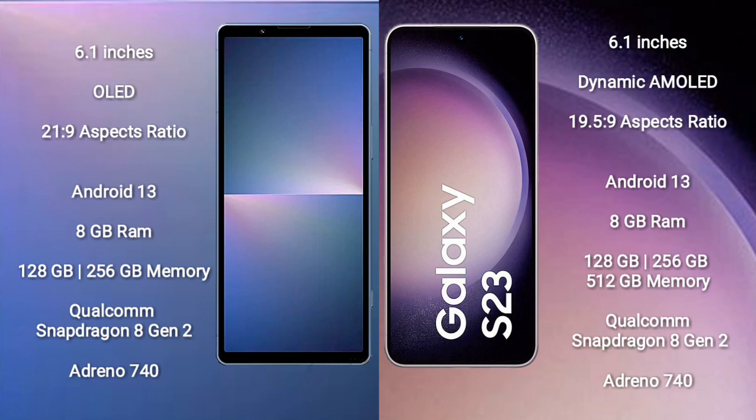Sony Xperia 5 Mark 5 runs on the Android 13 operating system. Samsung Galaxy S23 also runs on Android 13. Sony Xperia 5 Mark 5 comes with 8GB RAM and 128GB or 256GB internal storage.